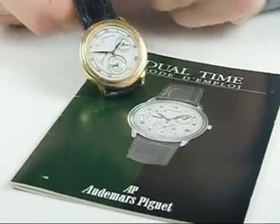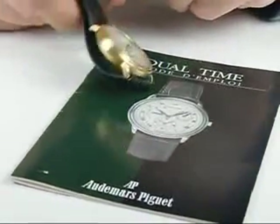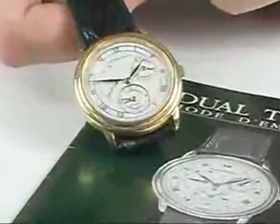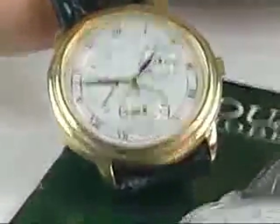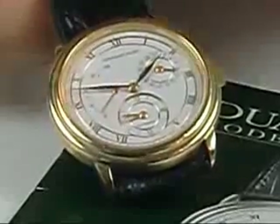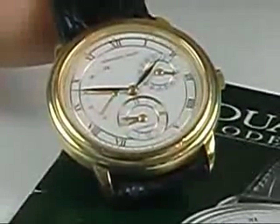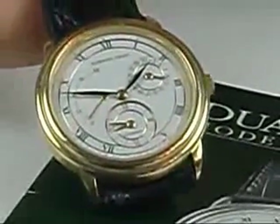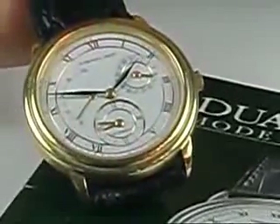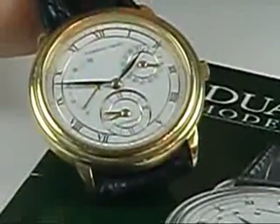It's a very elegant, slim man's wristwatch, automatic. It is called a dual time, which allows you to see two time zones — one on the main dial and one on a subsidiary dial. It also has date and a power reserve indicator, which indicates the amount of winding your mainspring has accomplished and how much more winding it will need to be full.